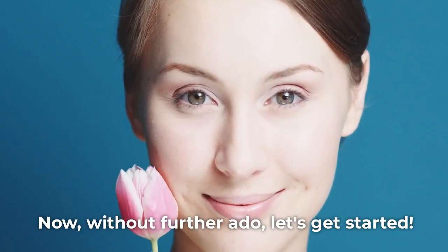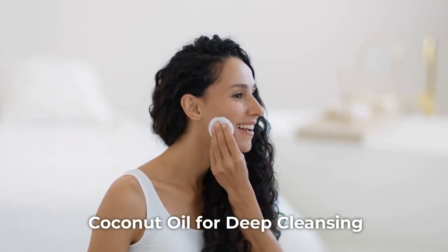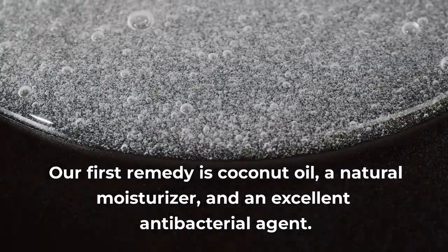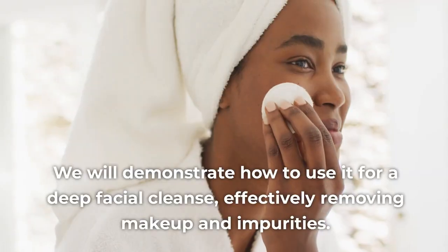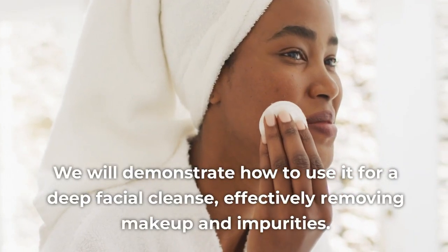Now, without further ado, let's get started. Remedy 1: Coconut Oil for Deep Cleansing. Our first remedy is coconut oil, a natural moisturizer and an excellent antibacterial agent. We will demonstrate how to use it for a deep facial cleanse, effectively removing makeup and impurities.